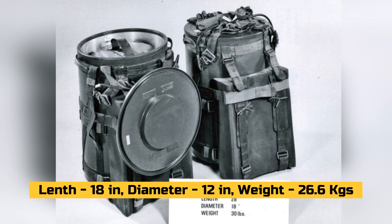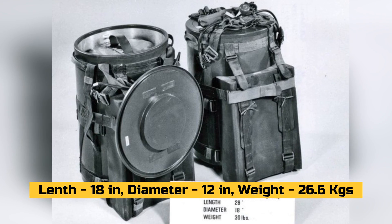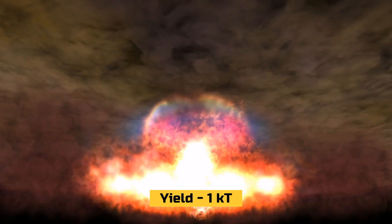It was 18 inches long, 12 inches in diameter, and weighed 26.6 kilograms. It had a yield of up to 1 kiloton.